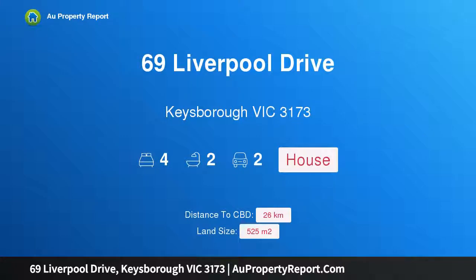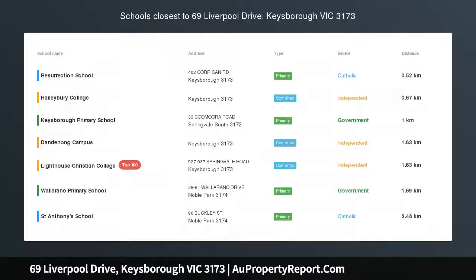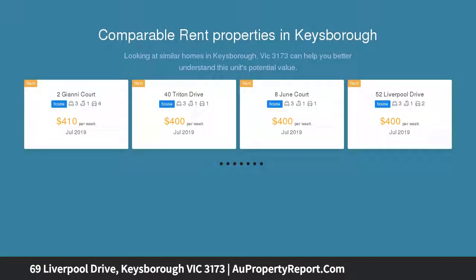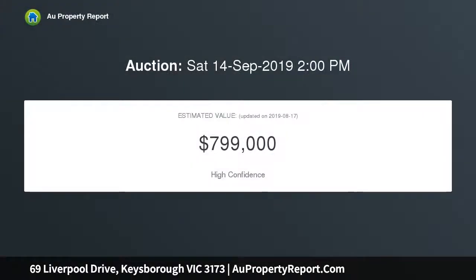Welcome to 69 Liverpool Drive, Keysborough, Victoria 3173 — a listing that combines family feel with holiday vibes. Well maintained and immaculately kept, this much-loved family home is ready to meet its next lucky residents, backing onto parklands and within walking distance to Keysborough Learning Centre, Resurrection Primary School, and Keysborough Primary School.